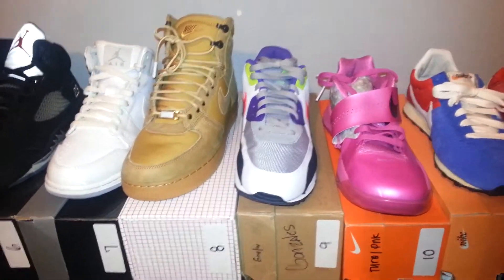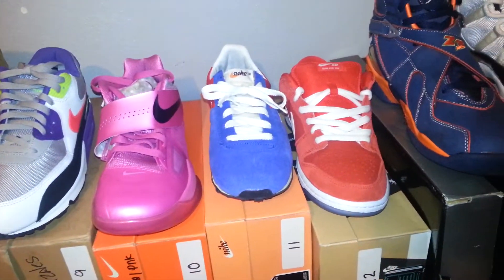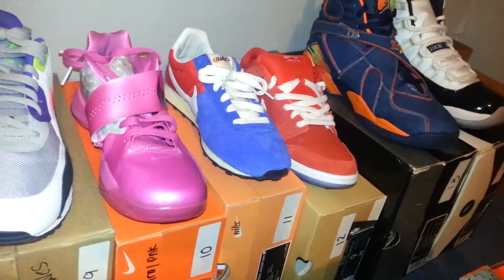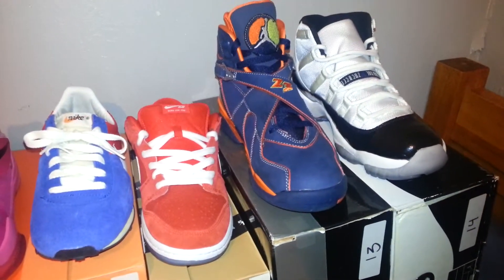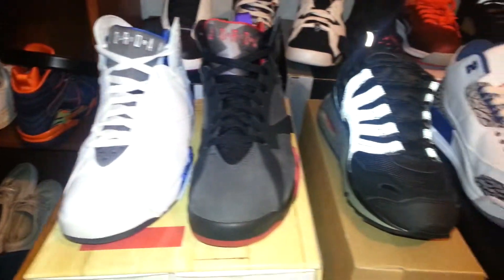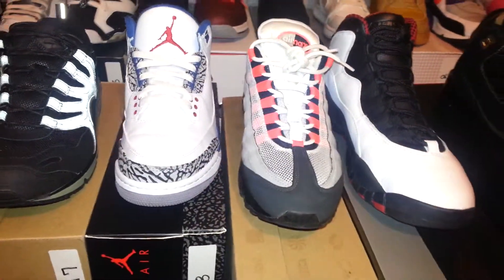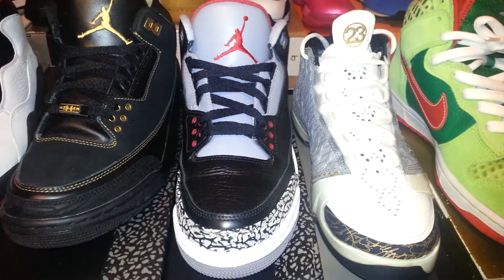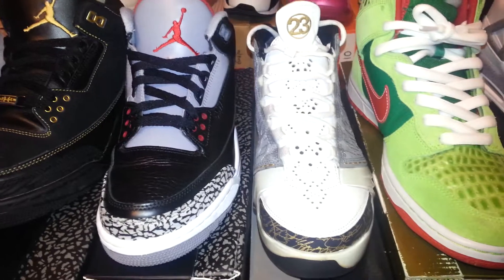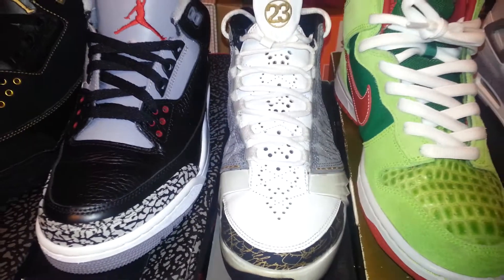Nine: I Am The Rules. Ten: Amexes. Eleven: Pearls. Some Pre-Montreal Racers, Challenge Red Lows, Peapod Eights, Concords, DMP Pack, some Homarás, the True Blues, some 95s, Chicago Tens, Black History Months, Black Cements, and some 23s — not the new 20s, but a recent pickup since the last time I posted a video.